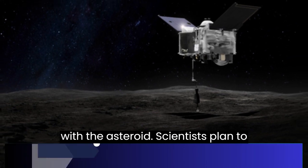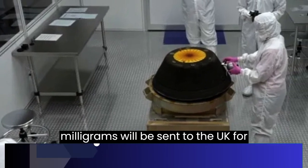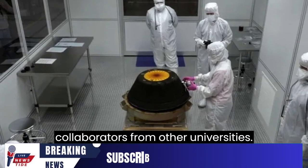Scientists plan to share a portion of the sample with researchers worldwide, and around 100 milligrams will be sent to the UK for further analysis by Dr. King's team at the Natural History Museum and collaborators from other universities.